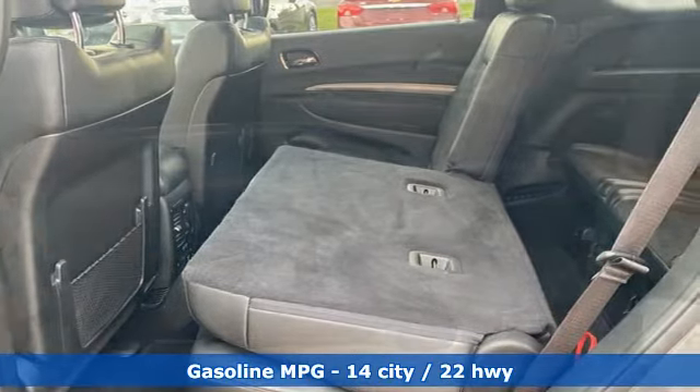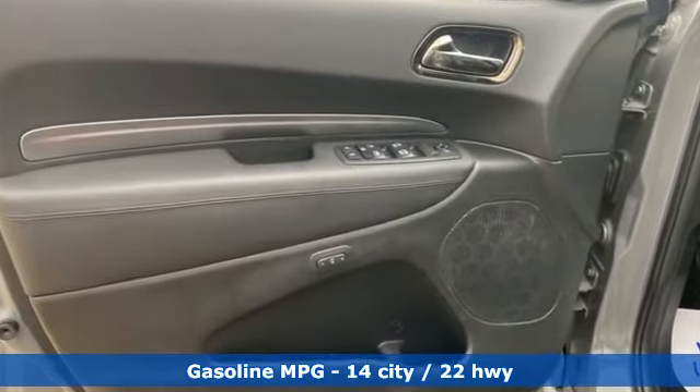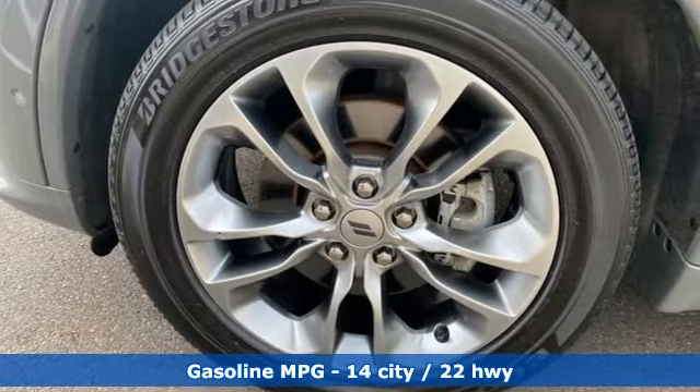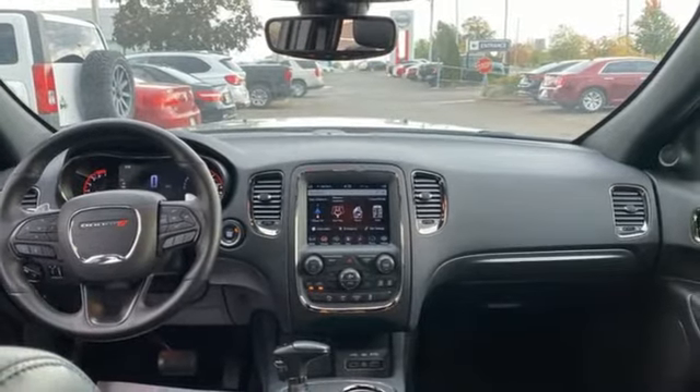And get ready for an impressive combination of features: automatic transmission, heated bucket seats, integrated navigation system, auto dimming rear view mirror, and dual zone climate control.